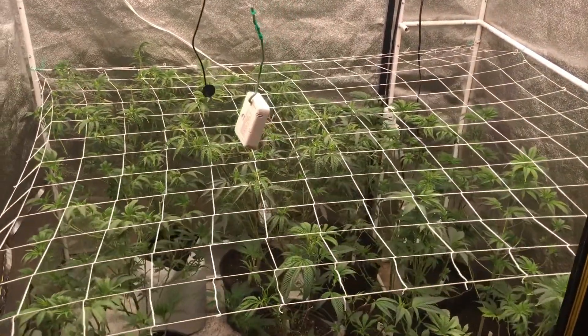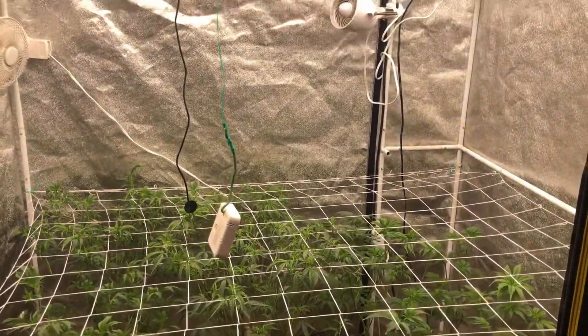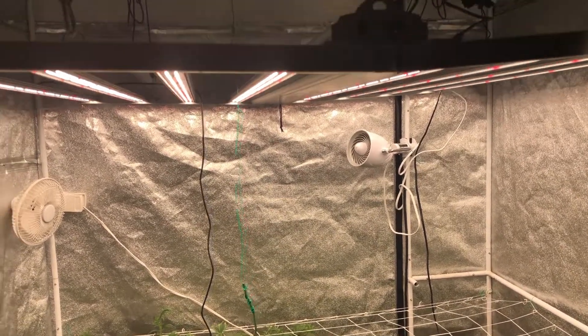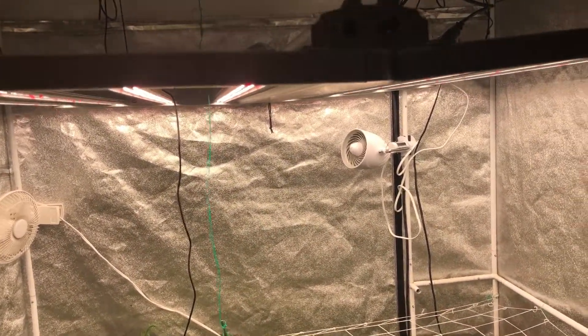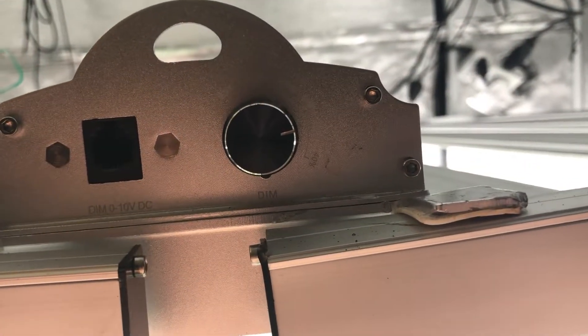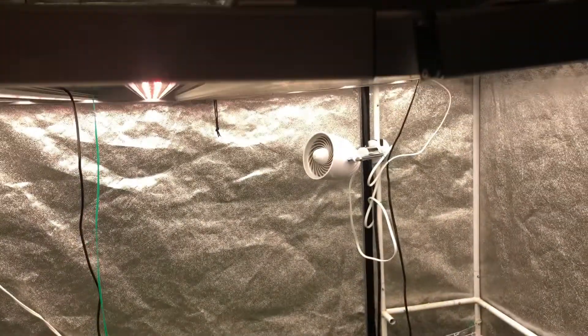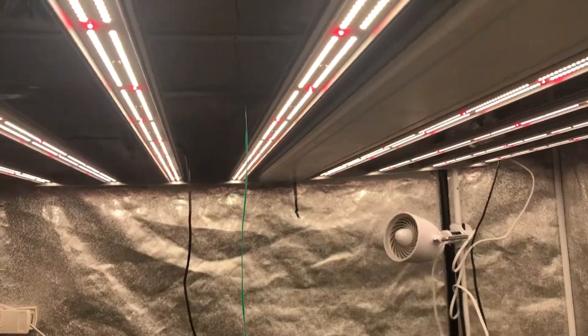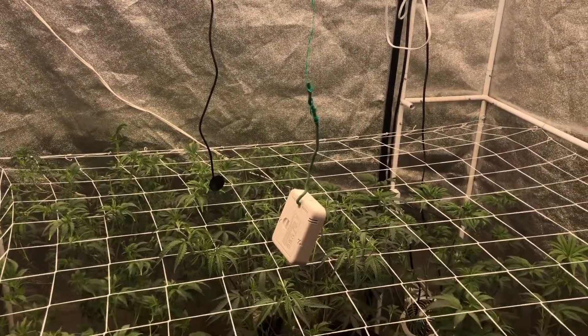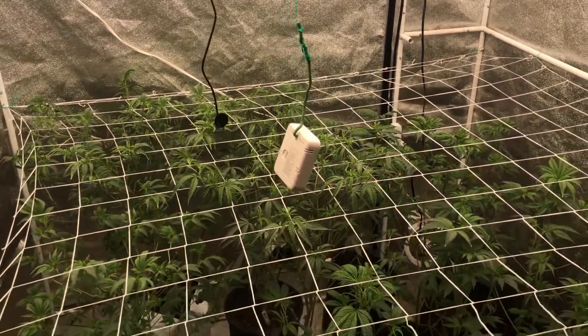Some strains and phenos are different — some smell, some don't. But these things smell like they're in flower and they're still in veg. We haven't flipped them to 12/12 yet — that'll be here in the next couple of days. We'll be flipping this Medic Grow light over to 12/12 and letting these ladies start to flower. We've been running the light at about 60 percent lately so they're not getting too much juice. But as soon as they go over to 12/12, we're going to crank it up to 80 percent for the first week, then 100 percent from weeks two through six.